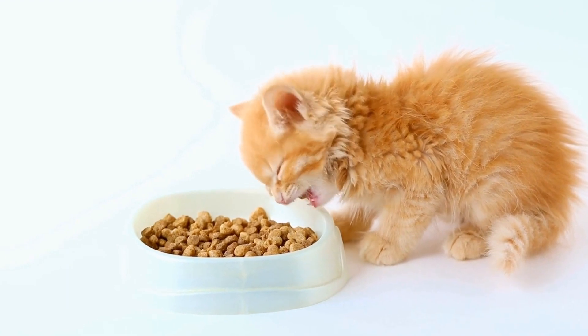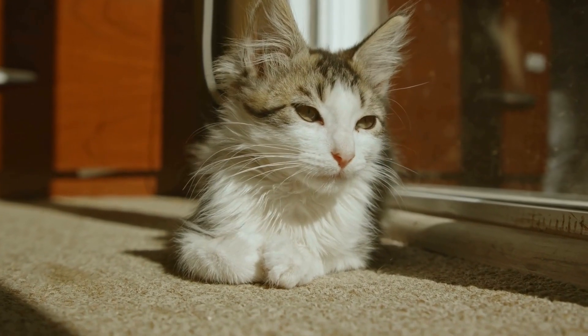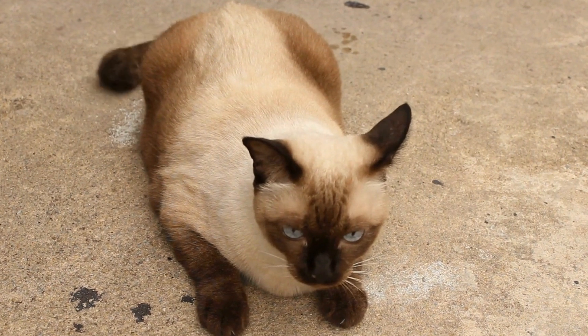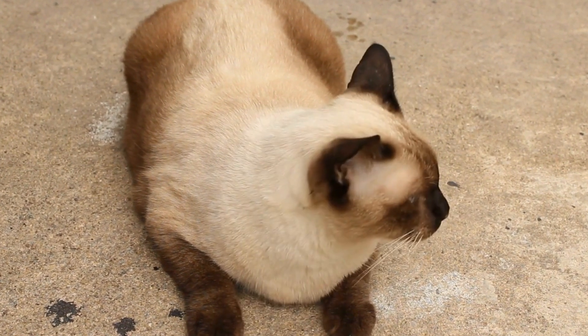shaking hands, or even using the litter box. Clicker training promotes mental engagement and provides an outlet for your cat's intelligence. Seven: Window Perches. Cats love observing the world from high vantage points and window perches offer them the perfect opportunity to do so.